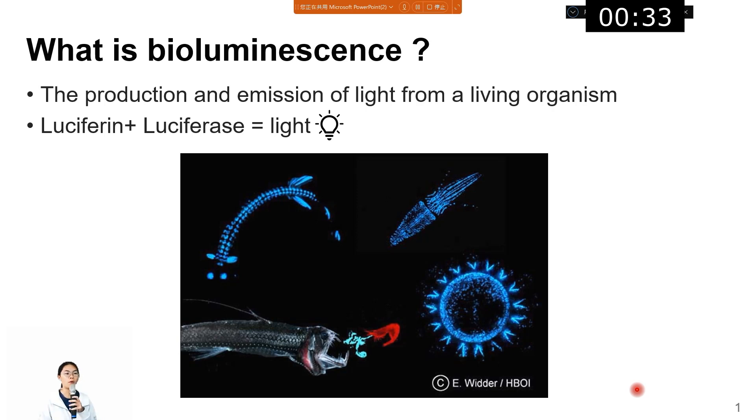First, we need to know what bioluminescence is. To put simply, bioluminescence is the light produced by living organisms. In fact, it's a chemical reaction between the substance luciferin and the enzyme luciferase that creates light. And this is a bioluminescent creature in the sea.